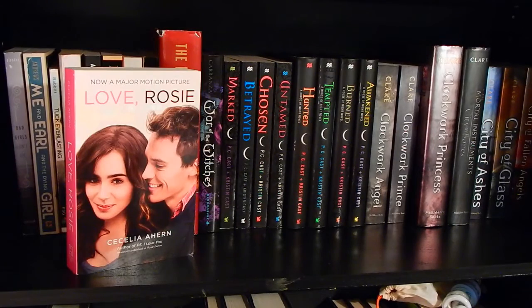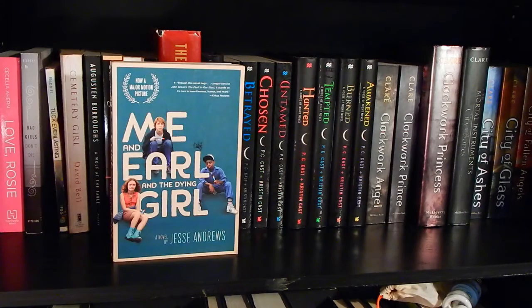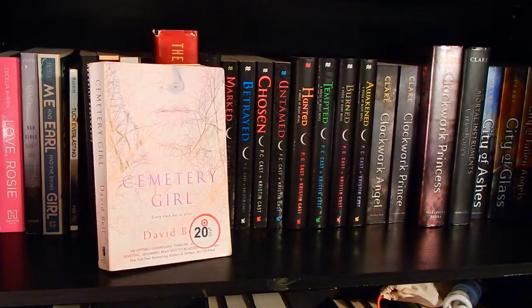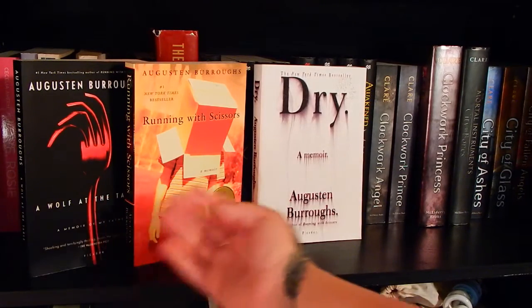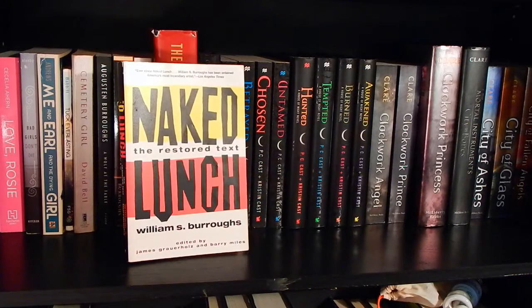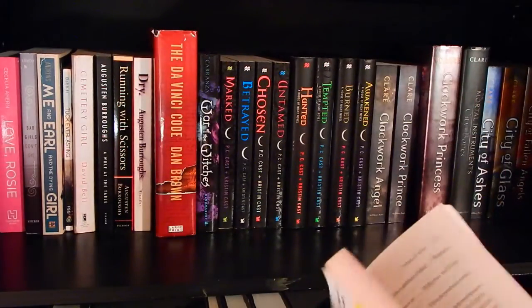Love, Rosie by Cecelia Ahern. Bad Girls Don't Die by Katie Alender. Me and Earl and the Dying Girl by Jesse Andrews. Tuck Everlasting by Natalie Babbitt. Cemetery Girl by David Bell. Then I have a collection of memoirs by Augusten Burroughs: A Wolf at the Table, Running with Scissors, and Dry. I have not actually read this, but this is Naked Lunch by William S. Burroughs — I'm never going to get rid of it, but I have no intentions of reading it at the moment.